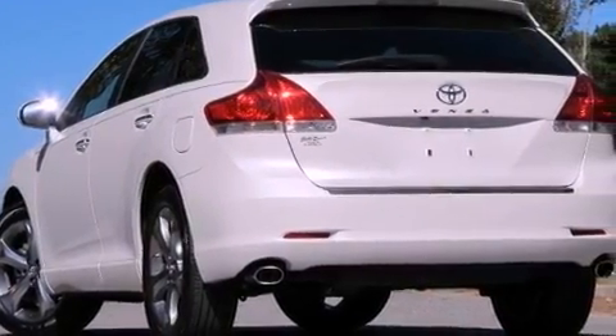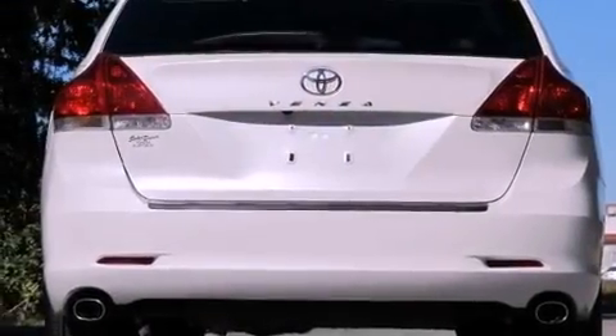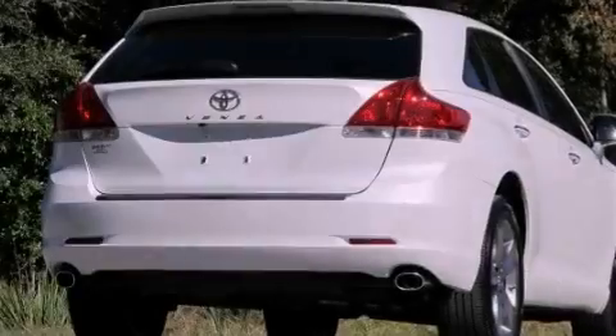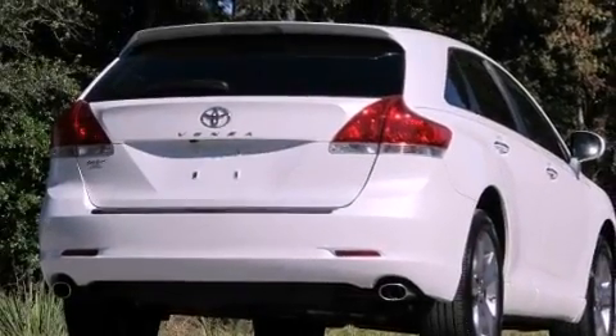The following features are also included: air conditioning with automatic climate control, cruise control, stereo controls on the steering wheel, a leather interior, and a rear spoiler.